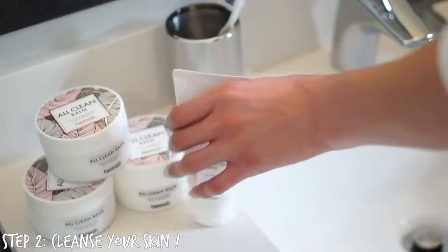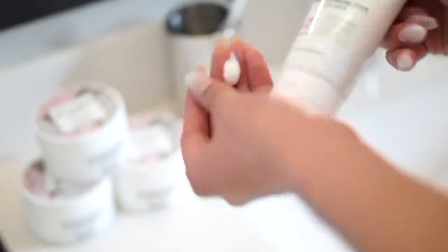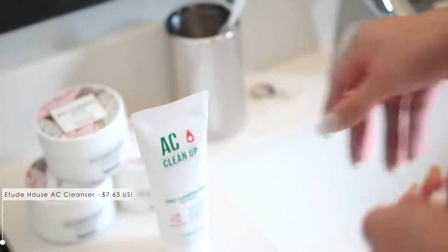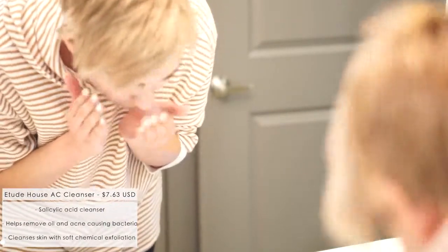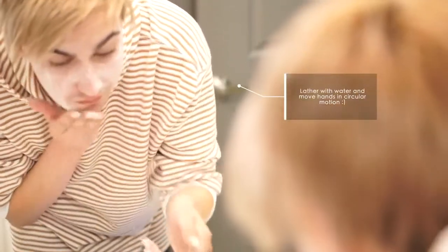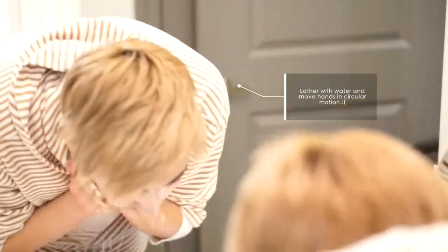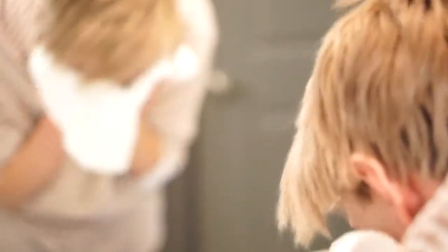For step two, we're going to clean our skin. We have all our makeup off, but now our skin needs to be cleaned to get all the oils out. I'm going to be using the Etude House AC Cleanup Wash. This is a daily cleansing foam which has salicylic acid in it. Salicylic acid is really great for helping control acne — it helps clean out acne-causing bacteria, gets rid of dirt, and helps prevent excess oils from building up. It's an all-around great cleanser for sensitive and acne-prone skin.